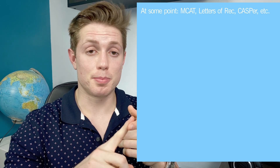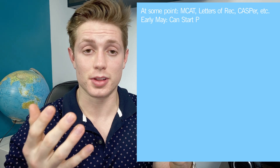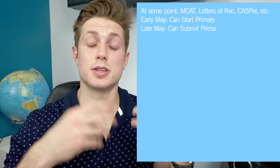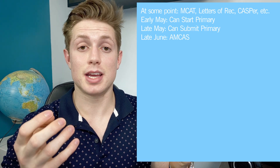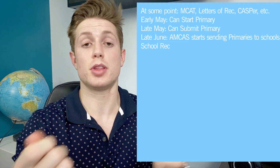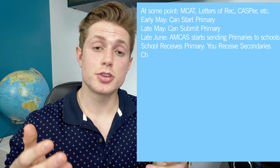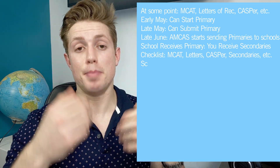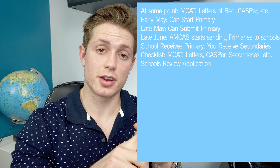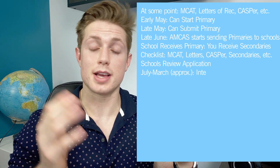Running through the steps quickly: take your MCAT at some point before or during the cycle, ask for your letters of evaluation, take the CASPER and any other required exams. Then start your application in early May and start filling out your primary with AMCAS. You can start submitting it at the end of May. It might take AMCAS about a month — or up to six weeks — to process and verify your application once they have received your official transcript and confirmed all your courses line up. They send that to schools typically by the end of June. Once schools receive your application, they can start sending you secondaries, which you complete and send back. Then go through your checklist: verified primary, secondary application, completed letters of evaluation, and any required tests like the MCAT or CASPER.